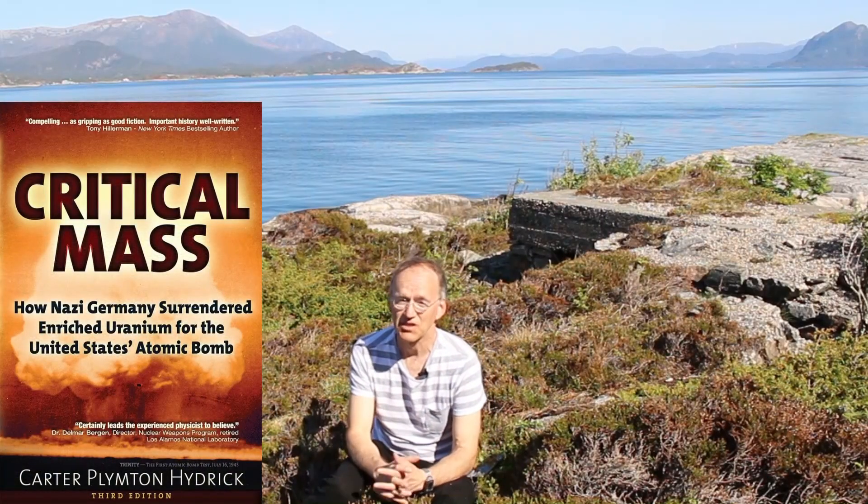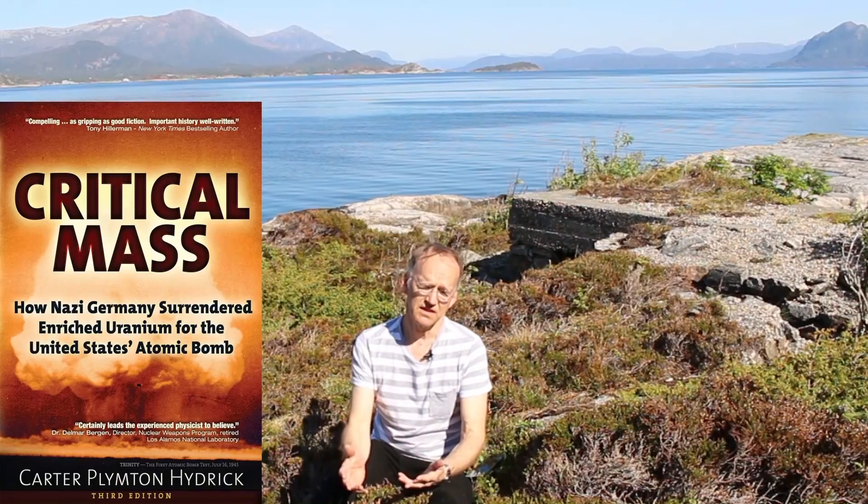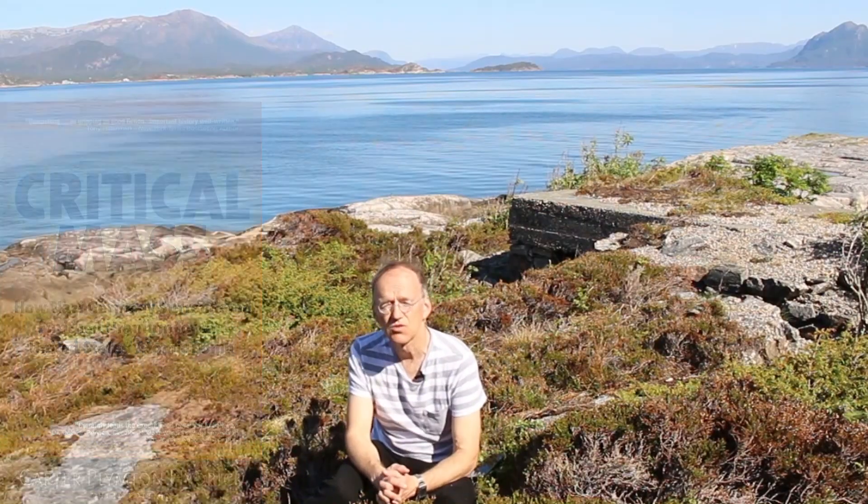While researching material for the book, thanks to a commenter here on YouTube, I discovered the book by Carter Heydrich. It contains a wealth of very interesting material, and it could be that the Germans were much closer to the atomic bomb than is commonly assumed.